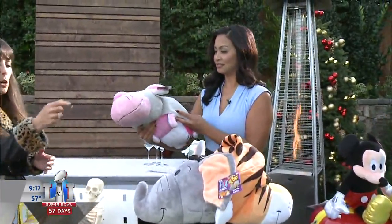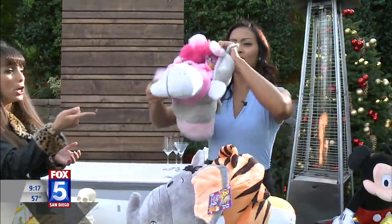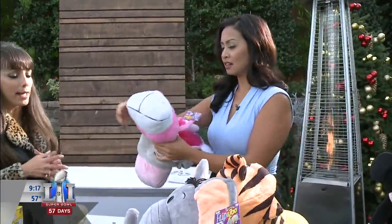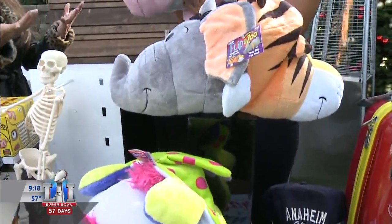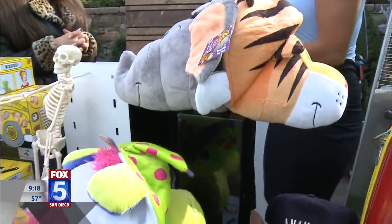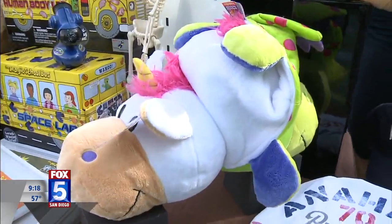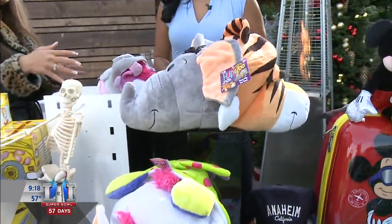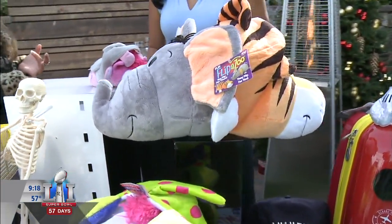This one is adorable — the Jay at Place Flip-A-Zoo Pillow and Plush Toy Hybrid. It's a plushie with a cool twist: you can easily flip between two different characters, thanks to its patented one-of-a-kind easy flip design, so kids can choose who they want to hang out with at any given time. It's about $20, with 12 different animal combinations to choose from. They also make great pillows for daycare and traveling.